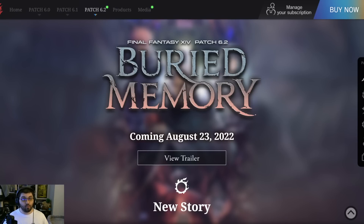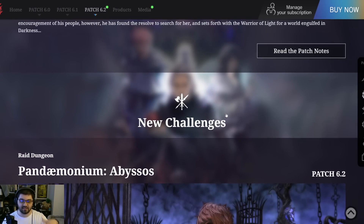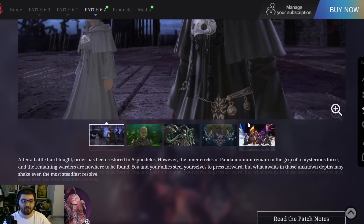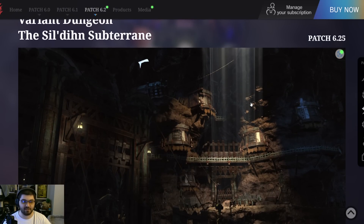Hey everyone, Mr. Happy here doing a quick news video. Final Fantasy 14 updated their patch 6.2 promotional site with stuff that's going to be in patch 6.25. They did it the day I released a variant and criterion dungeon overview — missing one thing. Anyway, a few new images to go over: the Omicrons, a new emote, variant and criterion dungeons. The patch 6.2 stuff is still there, even says coming August 23rd, and we skip down to the challenges section at the bottom where the variant and criterion content is.